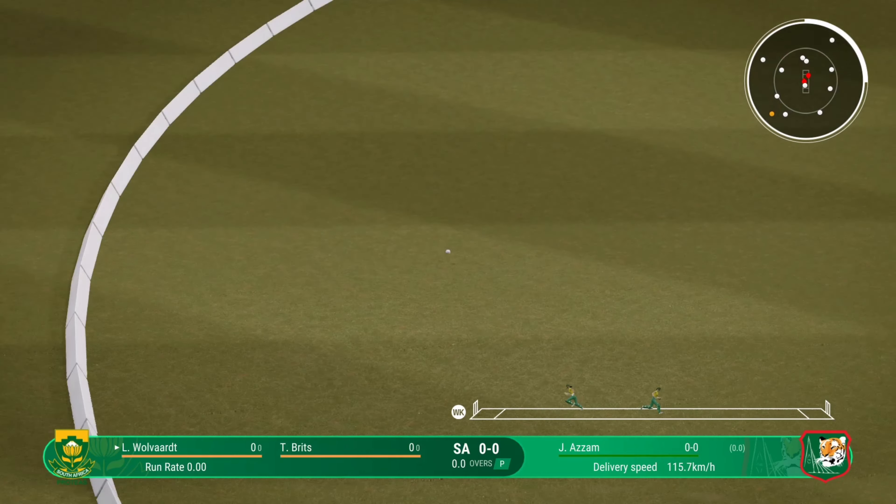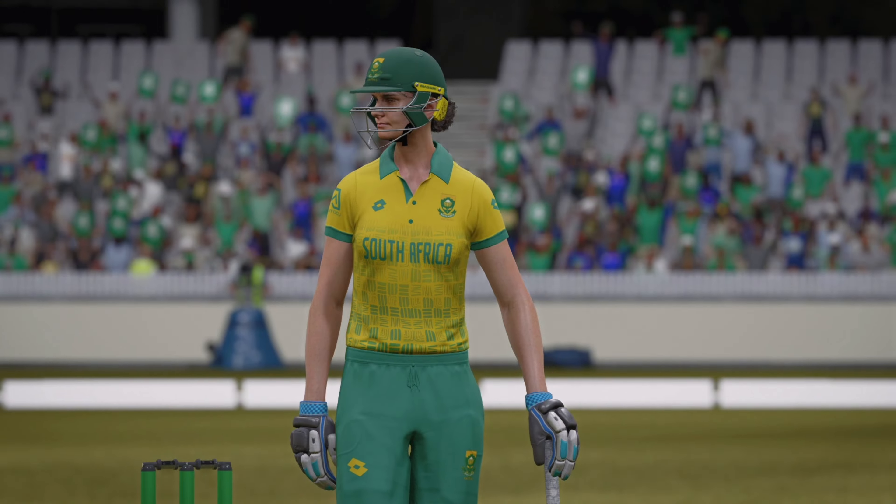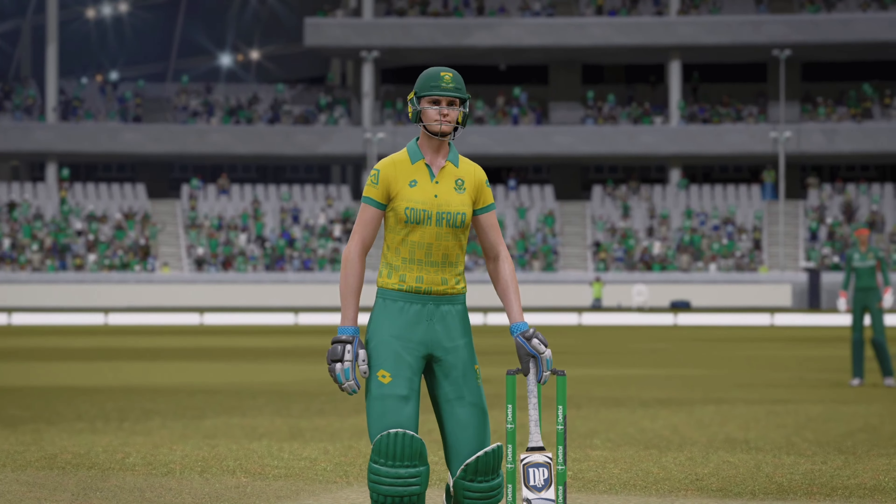Onto that early — that could be four. That was a boundary the moment the ball left the bat. Can't time that any better. Perfection.